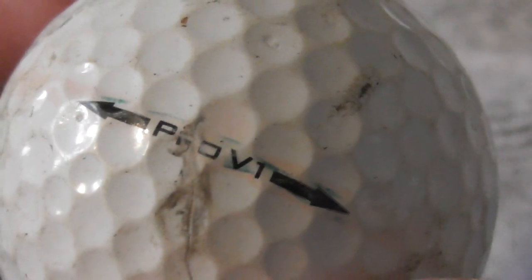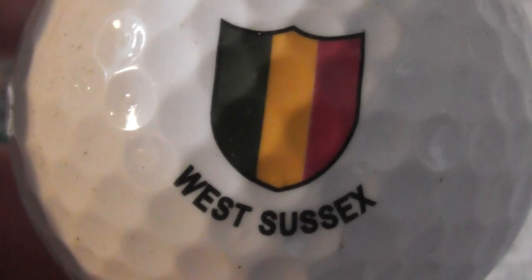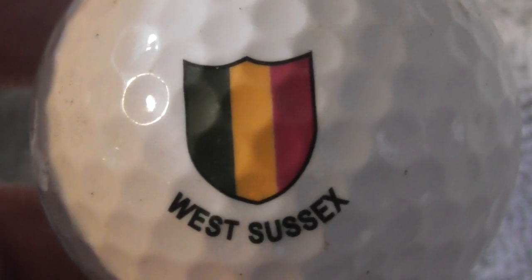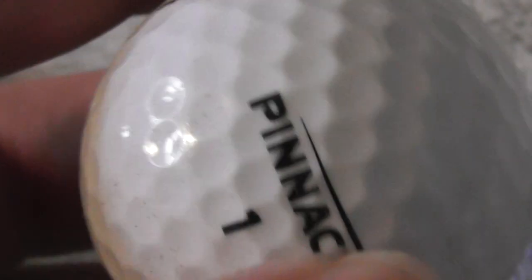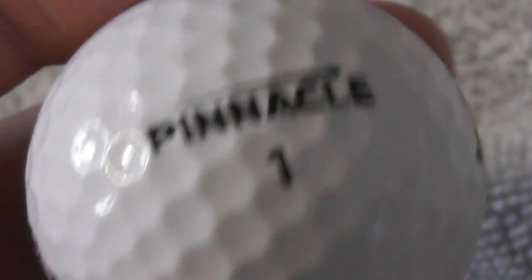Next is a Titleist with an unclear logo — anyone knows what that logo is, let me know. Then West Sussex — well, that's in England, on a Pinnacle Soft. I don't know whether I've had that type of ball before, but it's in very good condition, almost perfect. Next is Chubb — they make fire alarms and fire extinguishers and stuff like that, if that's the Chubb company I'm thinking of.